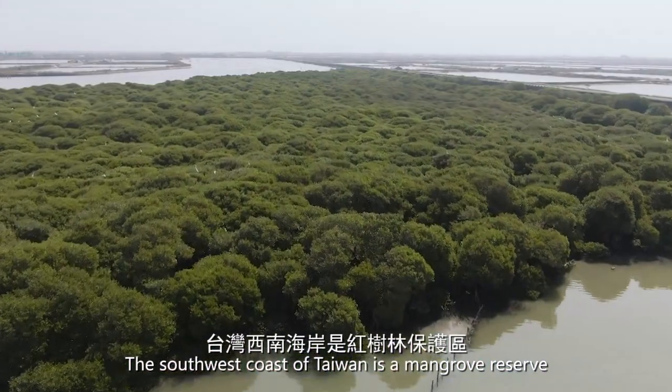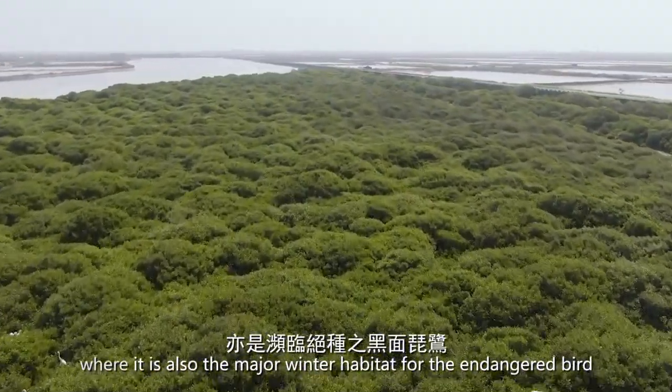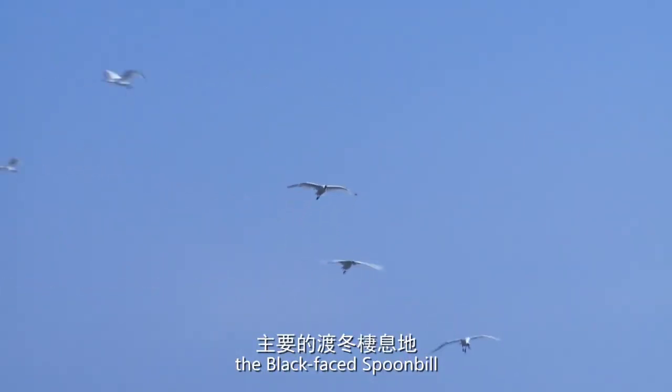The southwest coast of Taiwan is a mangrove reserve, where it is also a major winter habitat for the endangered bird, the black-faced spoonbill.